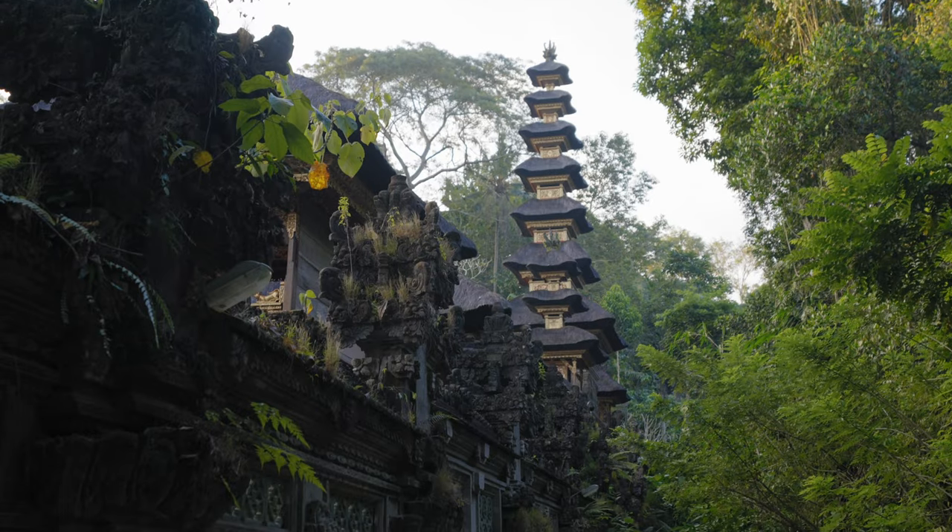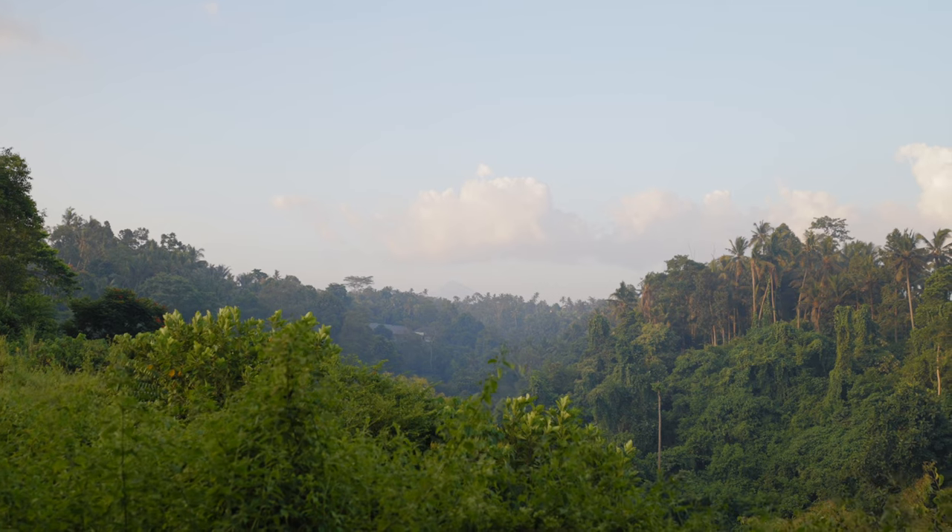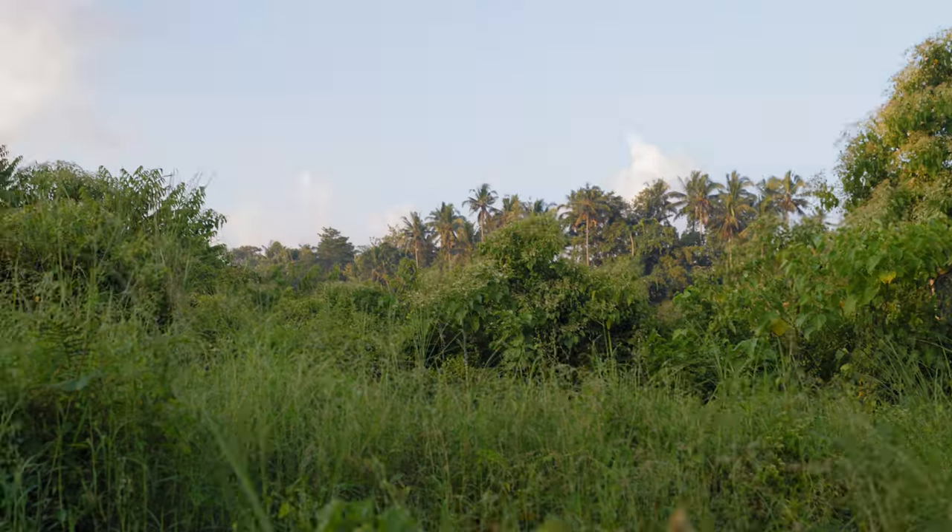It is about 5:30 PM now, and we have arrived at the Campuhan Ridge Walk trail just in time for sunset. This is a really short and easy hike right near Ubud, and it's a great way to spend the evening after a long day of staring at your computer.